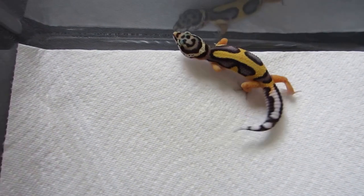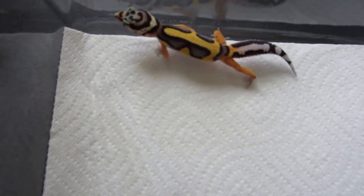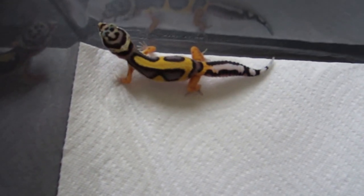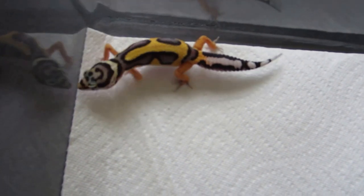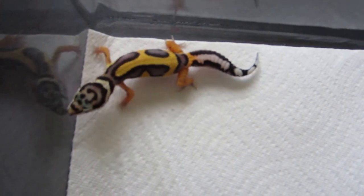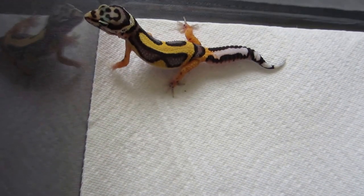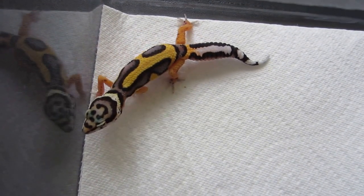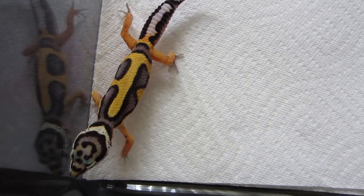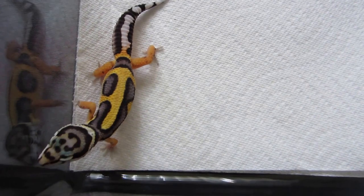I just wanted to show you guys the bandit hatchlings we have this season. I know I posted a couple of videos with bandits — that's because our bandit projects have been absolutely thriving. We have had very good success with the bandit projects, not so much with some of the other projects, but that's what happens. You can never tell when you're going to have a successful season with a specific project. We are very happy about the bandit projects because for two seasons in a row now we have hatched up very good-looking bandits. She is a temperature sexed female.